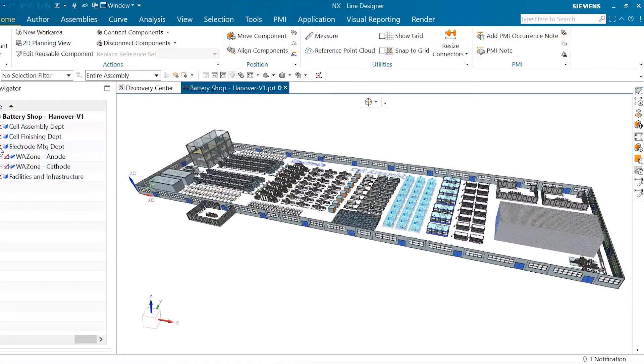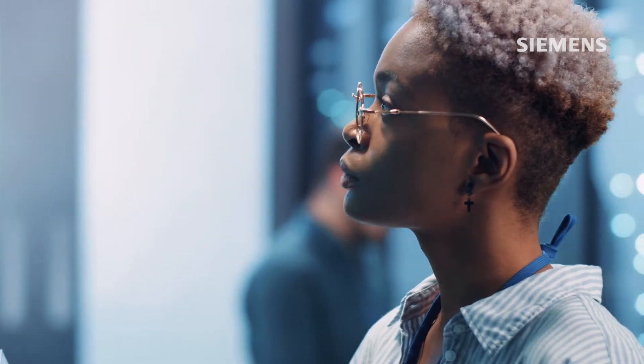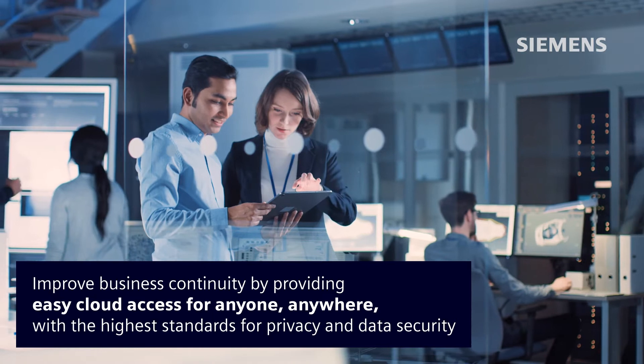Teamcenter X supports development from cell R&D over pilot to gigascale. Enjoy improved business continuity with the cloud while delivering easy access for anyone, anywhere, with the highest standards for privacy and data security.